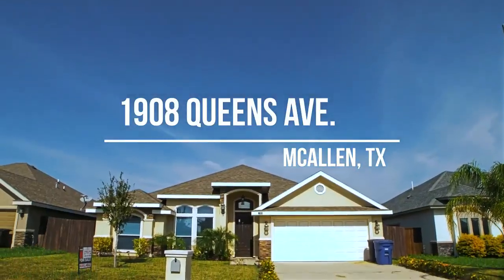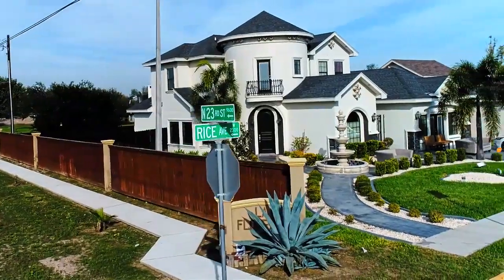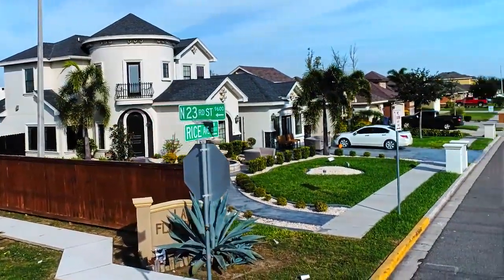1908 Queens Avenue, situated in one of McAllen's newest and upscale communities. This home is conveniently located just minutes away from major schools and attractions.